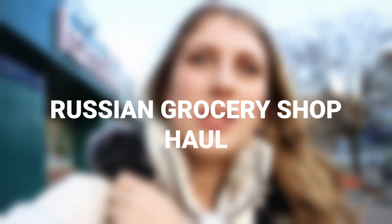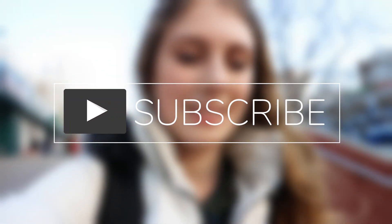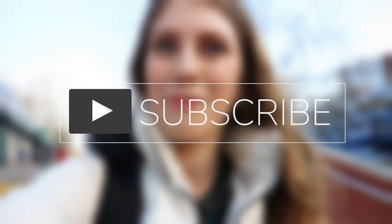Hello everyone, welcome back to my channel! I'm going to be doing another grocery shopping vlog with a twist — a grocery haul sharing the process of how I go shopping in a Russian grocery store. I'll be giving you a price breakdown, things you should bring, and everything you should know. So let's go home and unpack to see what I got for this week's grocery shop.